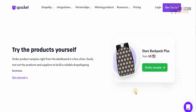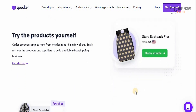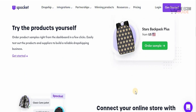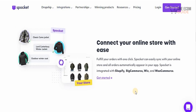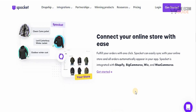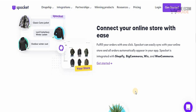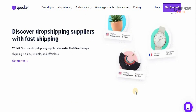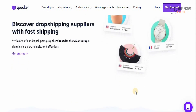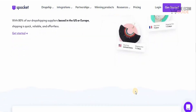You can try the products yourself and order product samples right from the dashboard in a few clicks. Easily test out products and suppliers to build a reliable dropshipping business, and connect to your online store with ease and fulfill your orders with one click. Spocket can easily synchronize with your online store and all your orders automatically appear in your app. Spocket is integrated with Shopify, BigCommerce, Wix, and WooCommerce. With 80% of dropshipping suppliers based in the US or Europe, shipping is quick, reliable, and effortless.